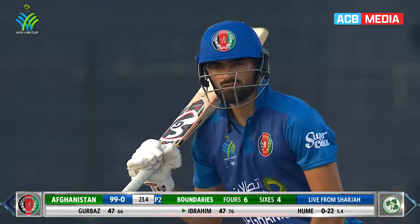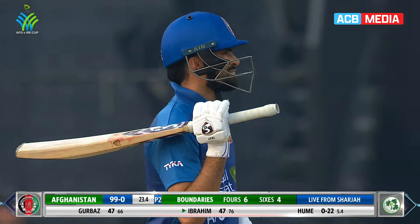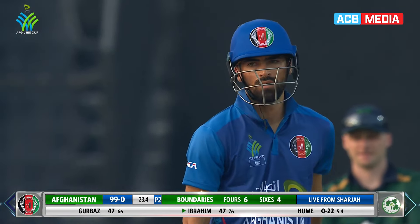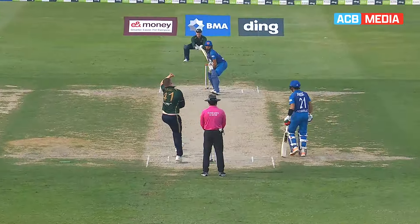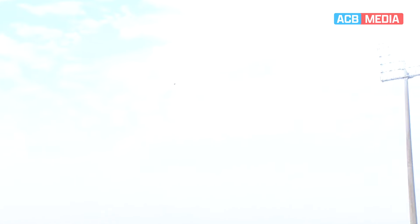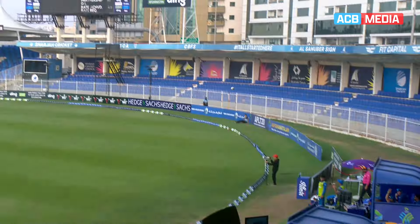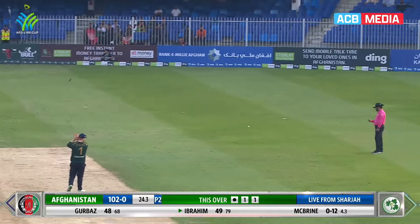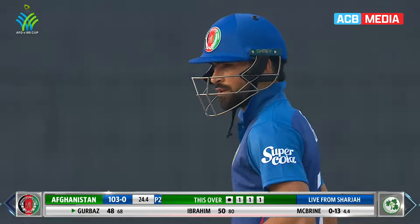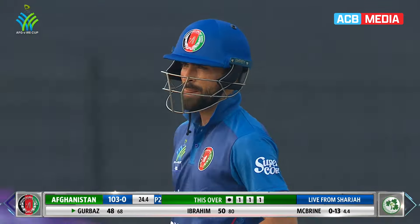This is pure class. We've talked all the way through the series, going back to the test match, about how technically correct this man is. It's cleared the boundary by a good 20 to 30 meters, but it's just a punch — he's realized it's over-pitched, offside field inside the ring. Fifty! A beautiful, really well-cultured half-century from Ibrahim Zadran — his seventh.